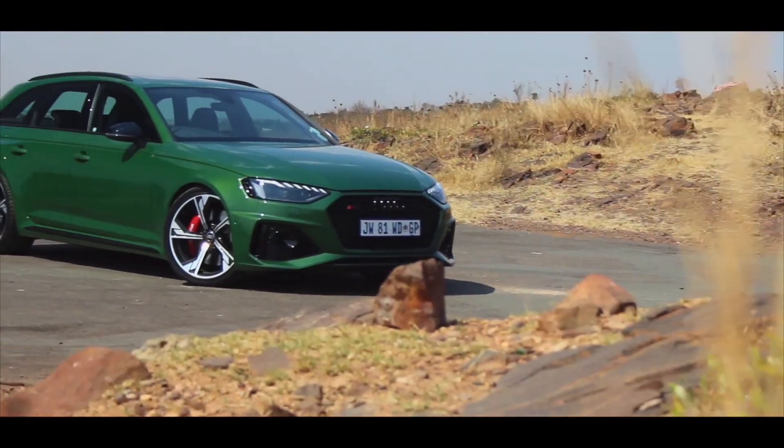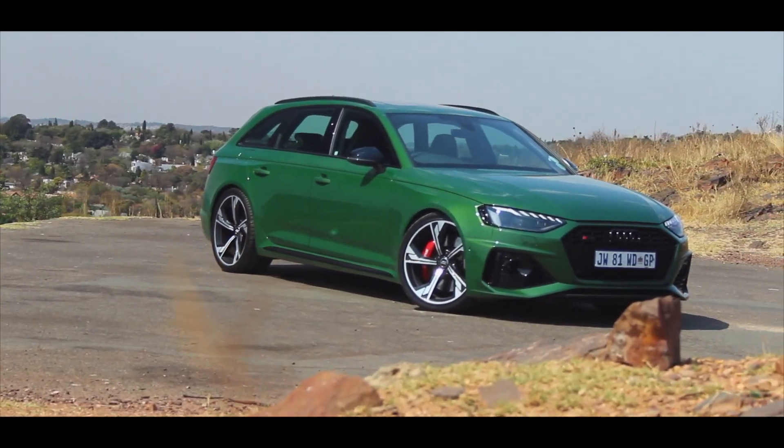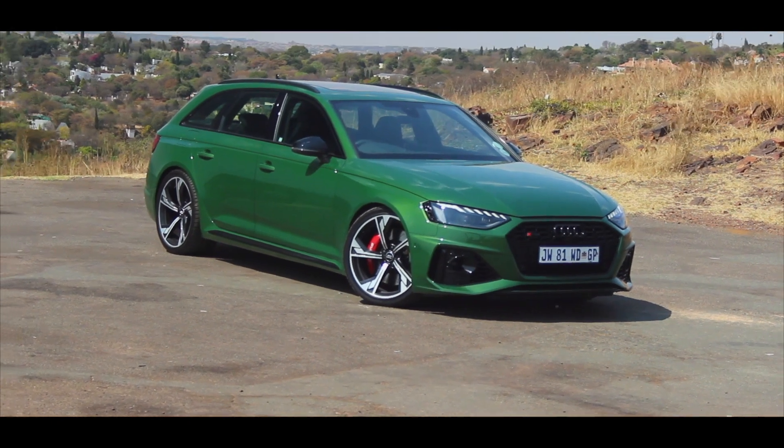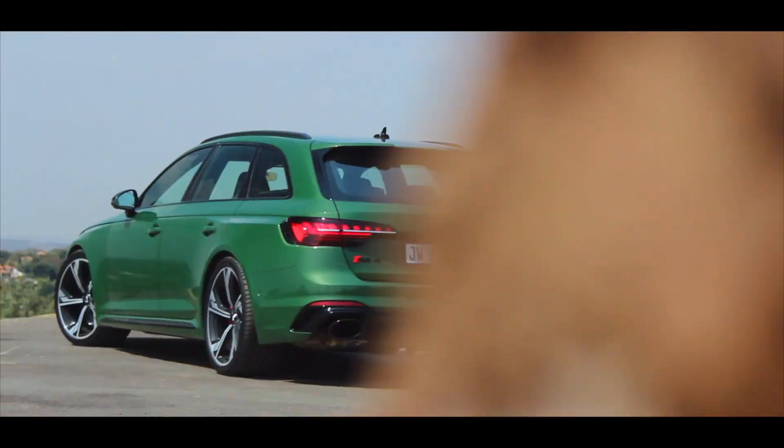I also think this car looks really, really good, especially in this green color. You've got aggressive bumpers up front, nice big wheel arches, sharp character lines, and a nice sporty rear bumper with those two big oval exhaust pipes.